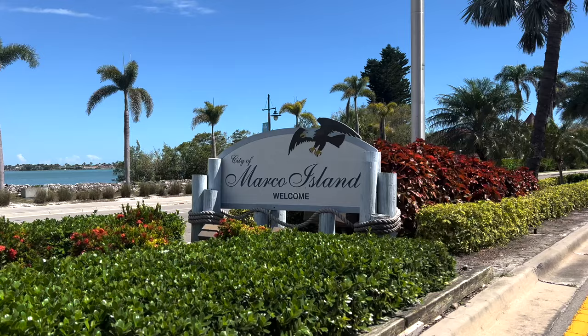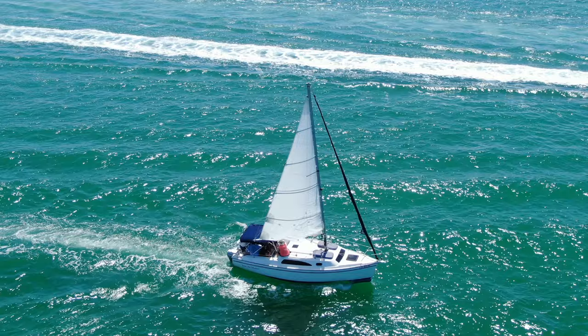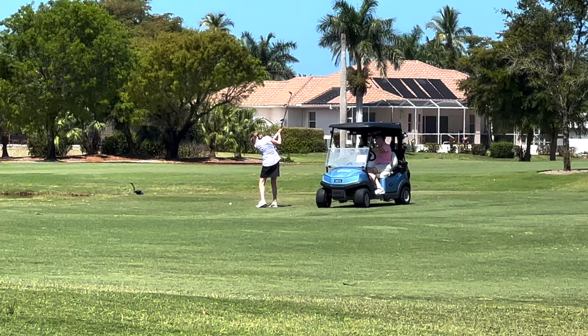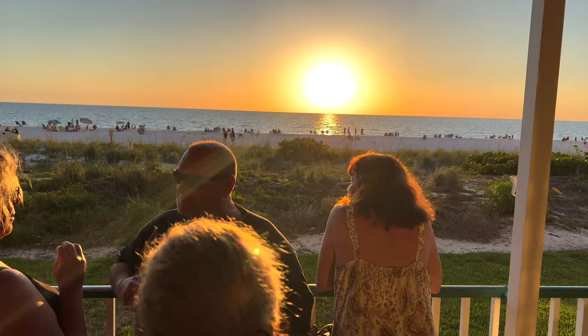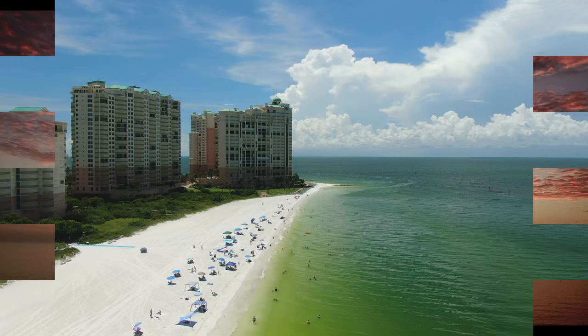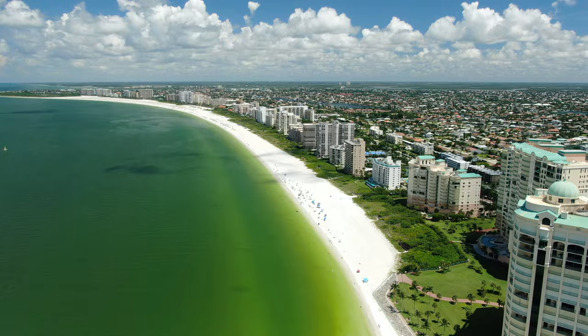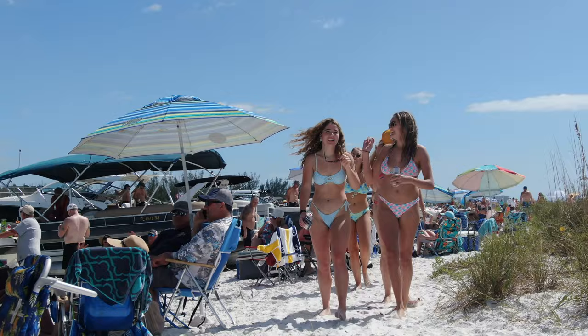Does Marco Island deserve to be considered a top destination for vacationers and residents alike? Let's check it out and see what all the fuss is about. Welcome to Marco Island, a place where tropical vibes and relaxation go hand in hand. In this video, we'll be exploring the top 7 reasons why this slice of paradise is so popular for vacationers and a dream come true for residents.